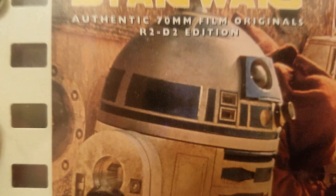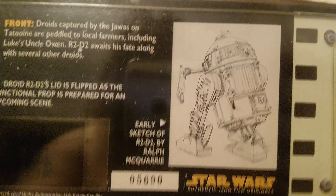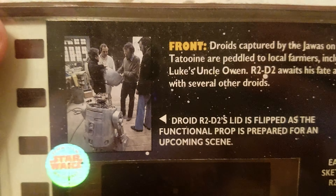Han Solo edition. The back looks the same as the other Han Solo edition we saw. Let's check out the cell — made it into the trash compactor. Good little Harrison Ford.